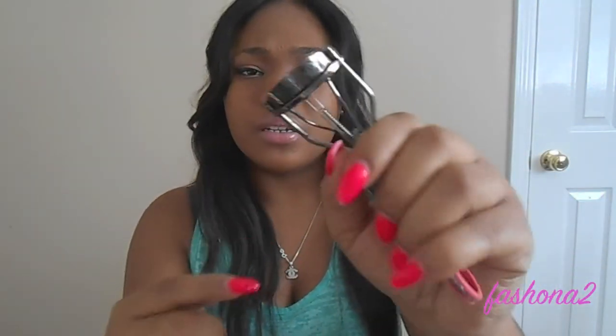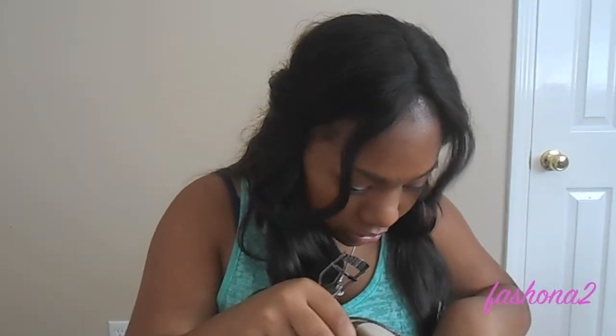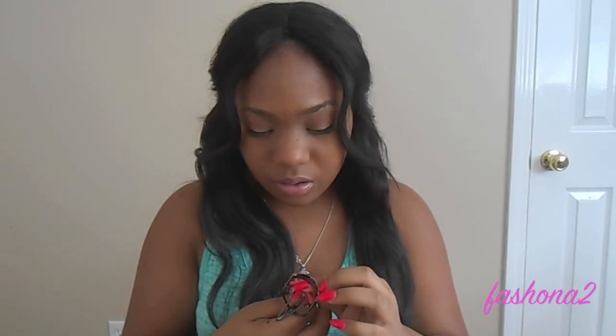My eyelash curlers! I love my eyelash curler. The curling pad isn't in there but it's somewhere in the bag — it's so junky in here. I've been looking for this. Found it — this is probably so gross because I found it in my purse, but I'm gonna put it back on.